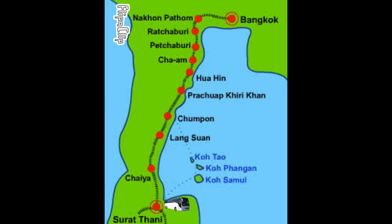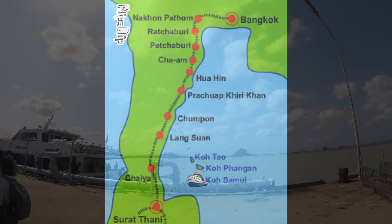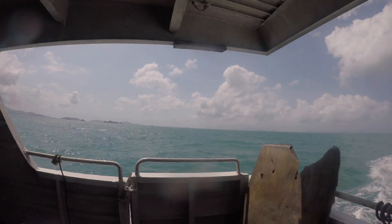From here you'll take an hour's journey on an aircon coach to Donsac Pier, where you'll board an hour ferry to Koh Samui. Once on the island, you can pay around £3.50 or 150 baht each for a shared taxi to any hotel, which is much more cost effective than a private taxi and will take you right to your hostel.